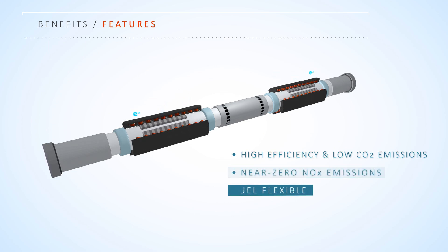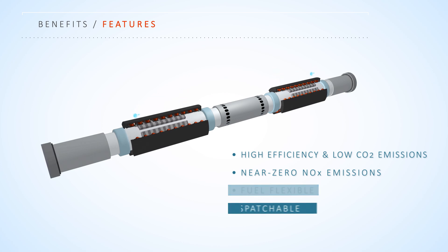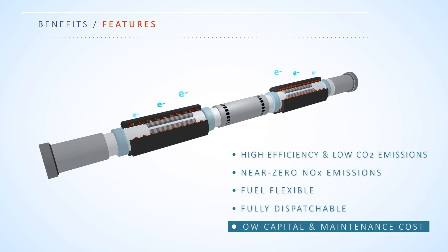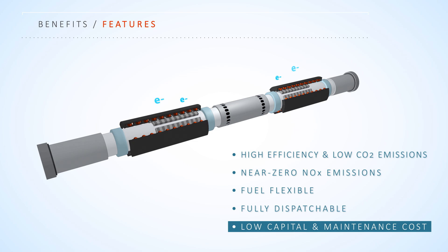Fuel flexibility is seamlessly enabled by varying compression from cycle to cycle. Dispatchability, or the ability to vary power output and turn on and off quickly, is achieved by automatically and quickly adjusting the fuel input rate. Low capital and maintenance costs are realized through simplicity of design and use of standard materials, without the use of fuel cell catalysts or engine oil, spark plugs, or rotating parts.